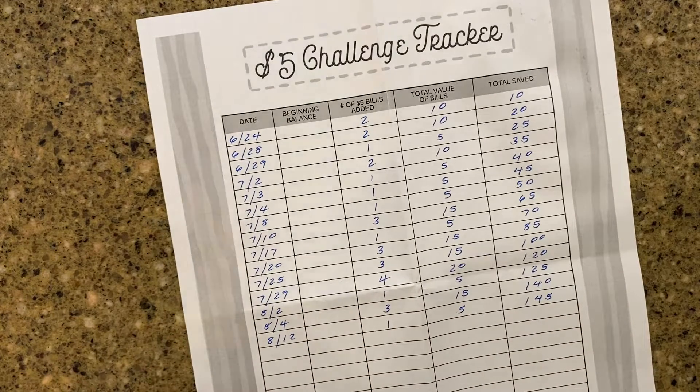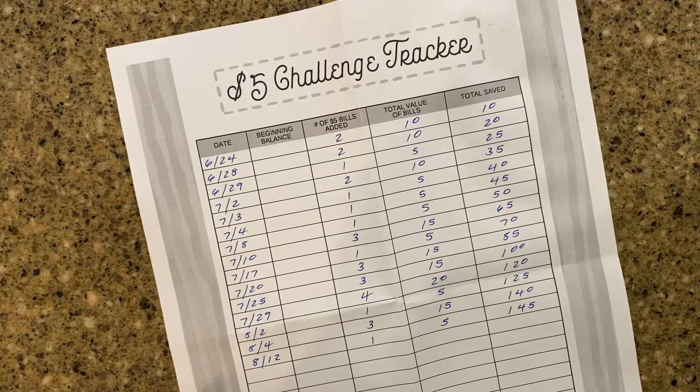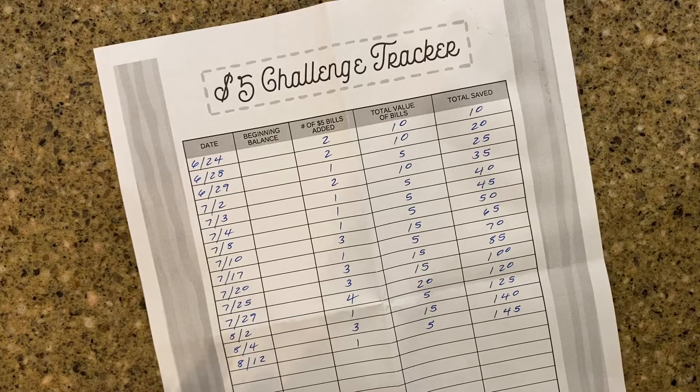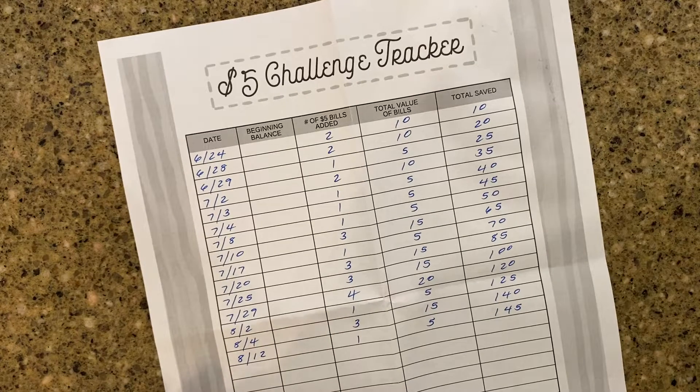So what kind of challenges is everybody doing? I'm curious to know. Leave me a comment below. Thanks to everybody for watching and subscribing, and I'll talk to y'all later. Bye!